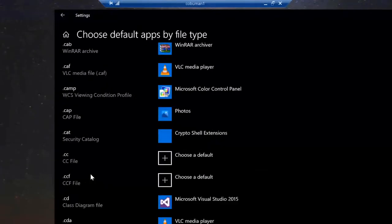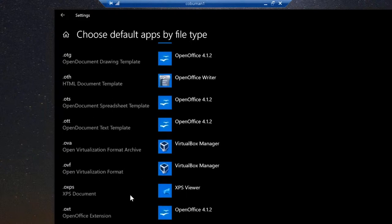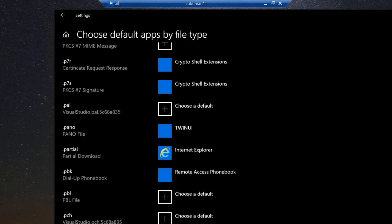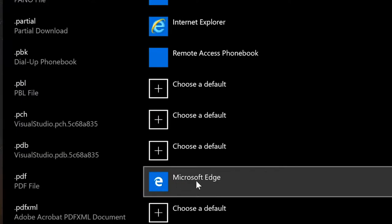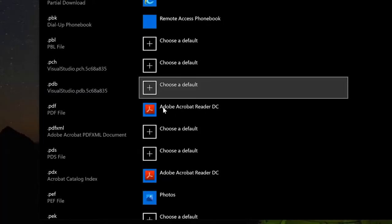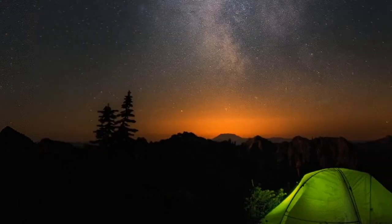Scrolling down — past O, approaching P — there it is: PDF. We can see that PDF is currently set to open in Microsoft Edge. We simply click on that and change it to Adobe Reader. Problem solved. Some people prefer PDF to open in a browser too — just ask them what they want.